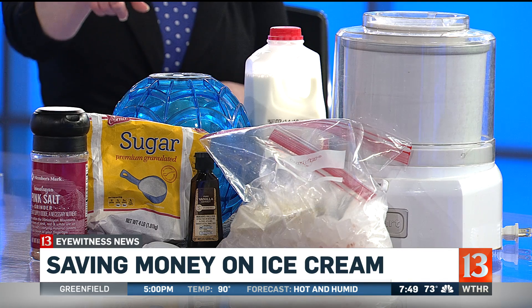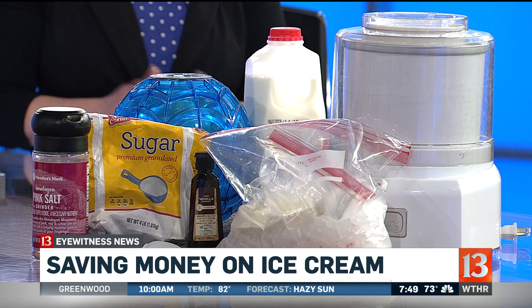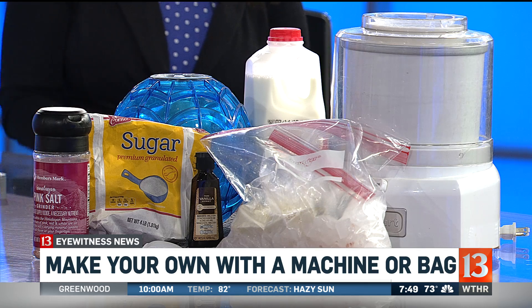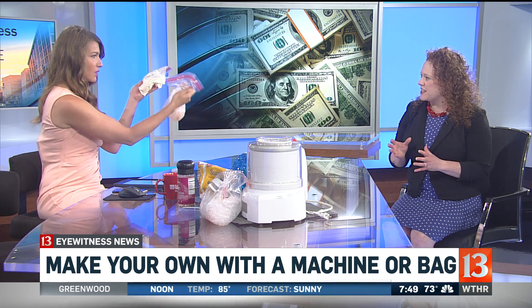There's also the ball that you can use to make ice cream by kicking it around. But you don't need an ice cream maker at all — you can actually use a couple of Ziploc bags: the larger one filled with ice and coarse salt.